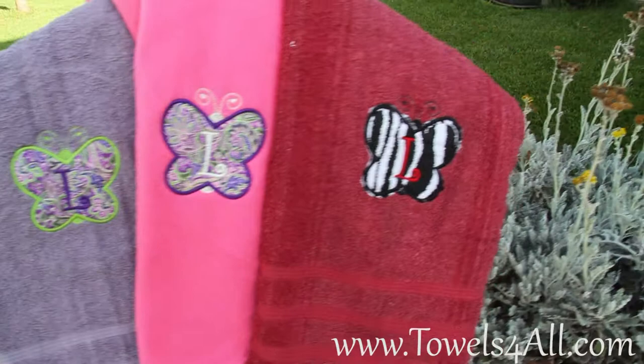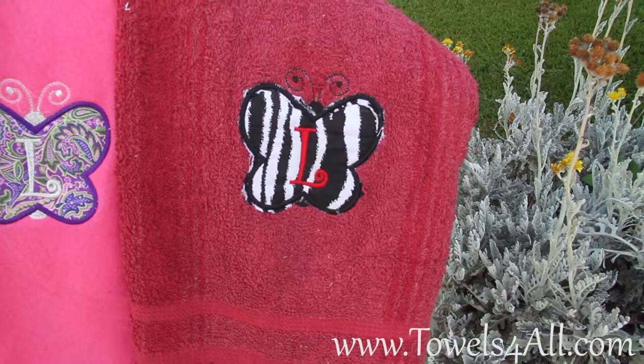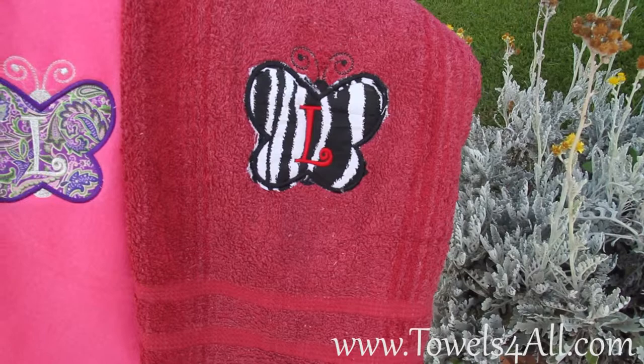You really have some choices. If you like, we can mix it up however your preference is. And then on the mauve towel we decided to go with the black and white zebra print and we did a red L to stand out.